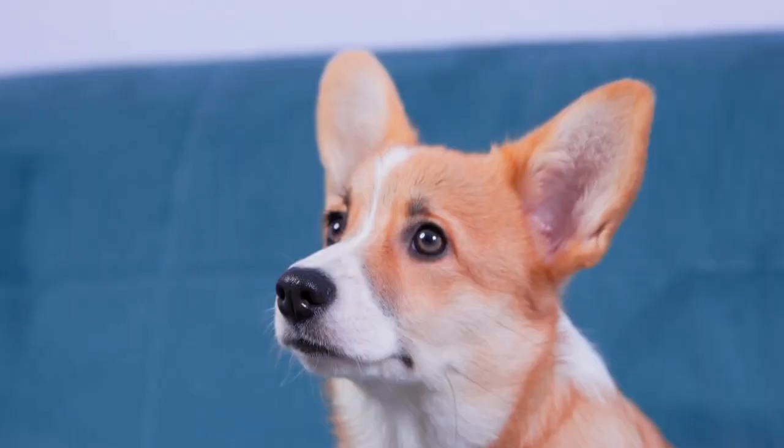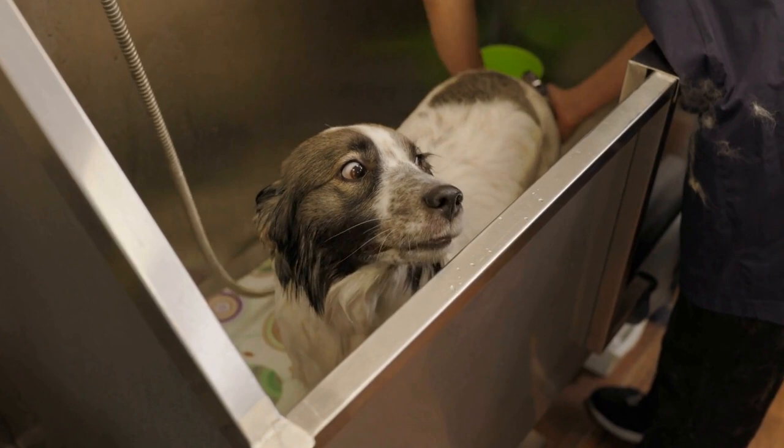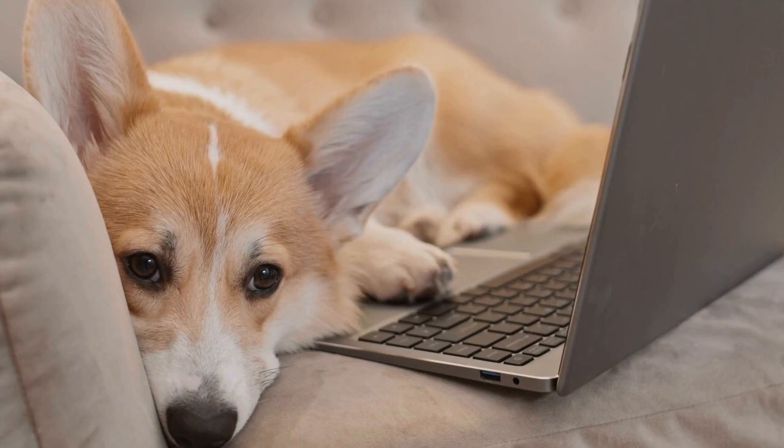Avoid Using the Crate as Punishment. It is crucial to avoid using the crate as a form of punishment. The crate should always be associated with positive experiences and should never be used as a means to discipline your corgi. Using the crate as a punishment can lead to anxiety, fear, and can even reverse the progress made in crate training. Remember, the crate is a safe haven for your corgi, and it should remain a positive and comfortable space for them.